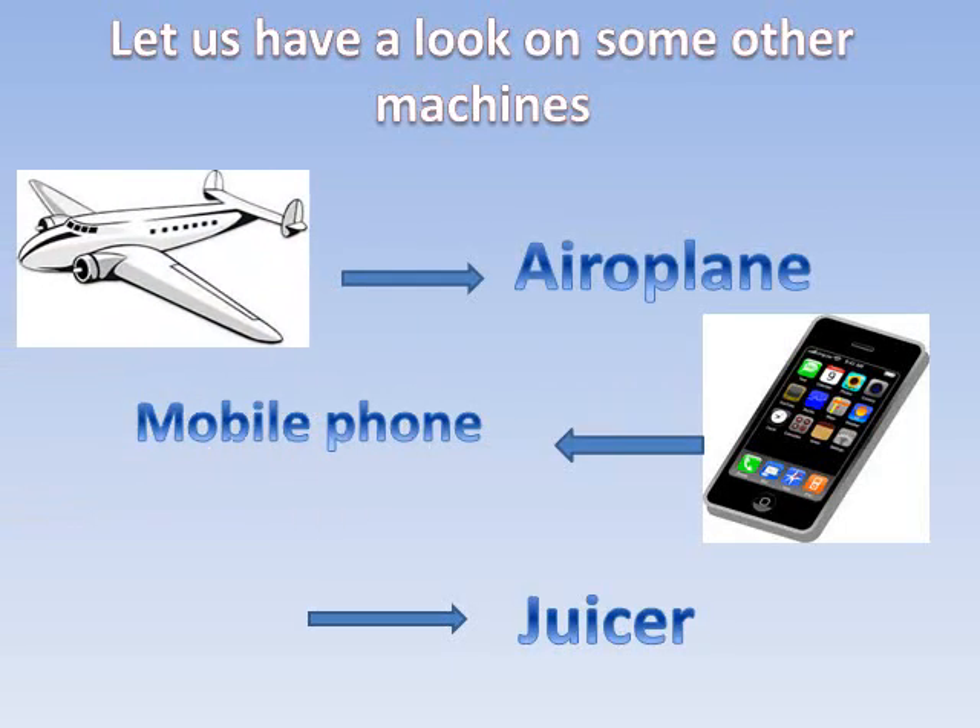Let us see some other machines. They are aeroplane, mobile phones, and juicer.